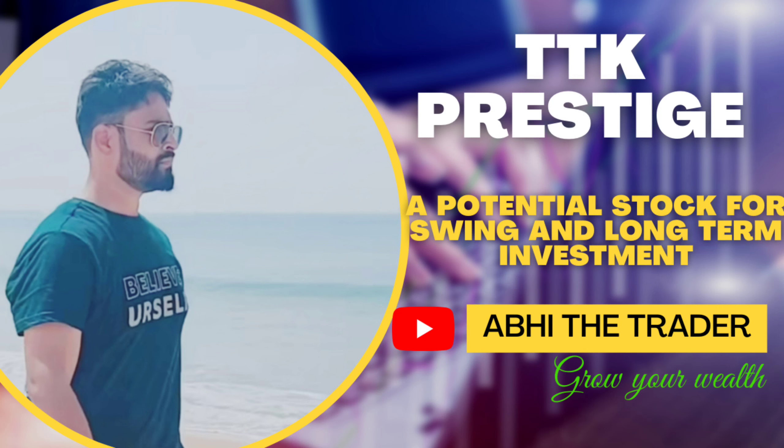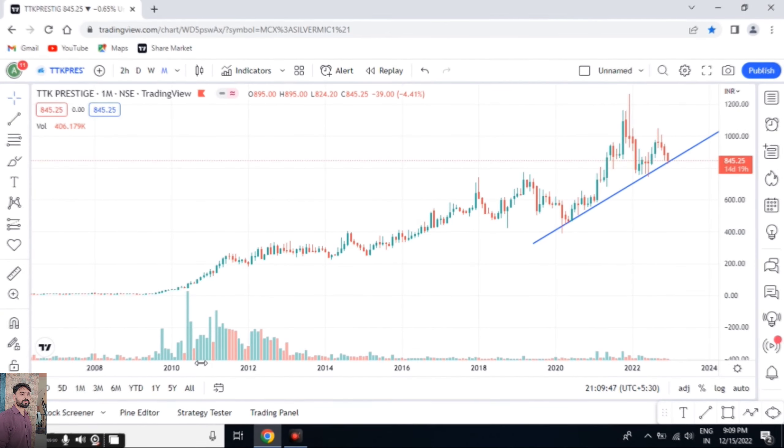Hello everyone, my name is Abhi and welcome to the channel Abhi the Trader. Today I'm talking about a stock — TTK Prestige. As we all know, this stock produces home appliances and cookwares.